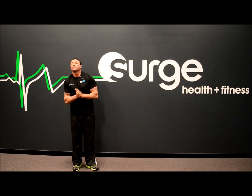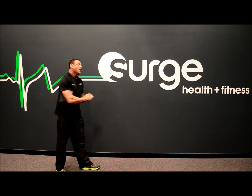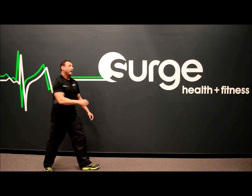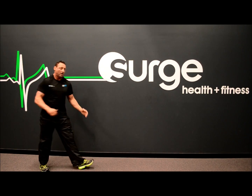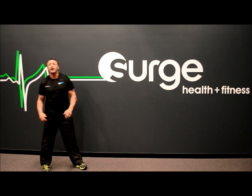Moving on to the next stretch for the hamstrings. I'll show you this dynamic stretch for your hamstrings. We're going to do a straight leg lift up to head height to start with, getting a little bit further each time until you feel comfortable to take it all the way.